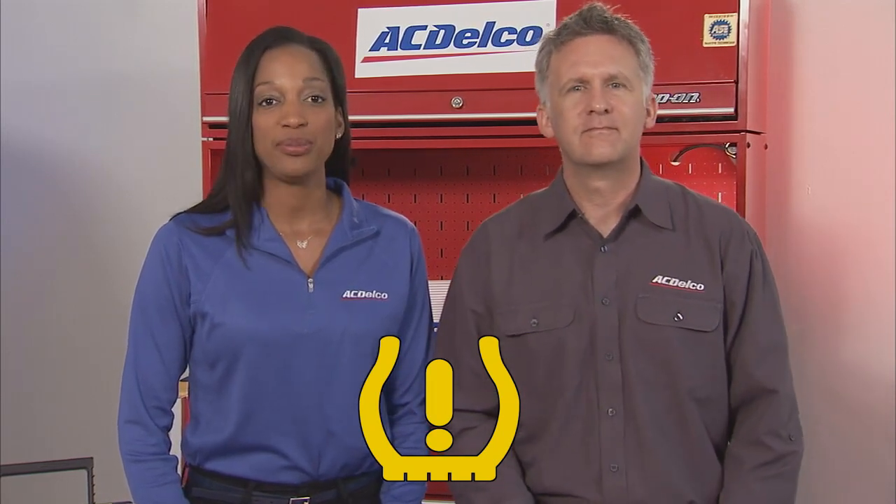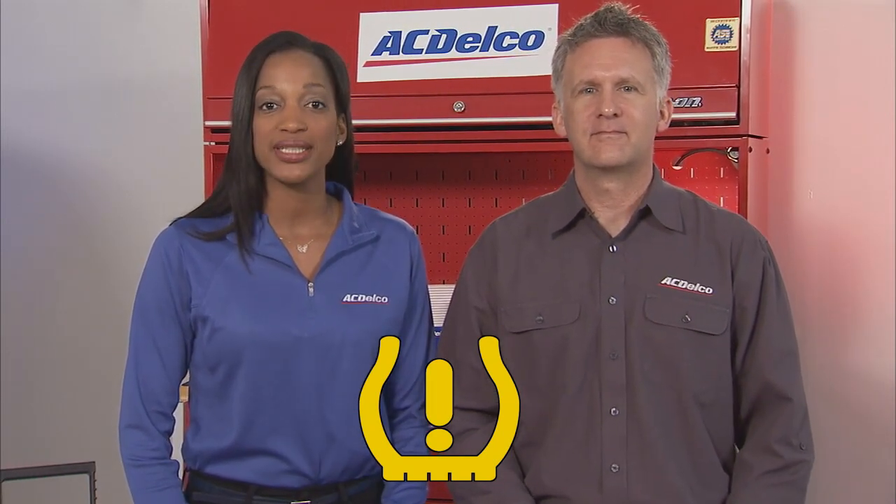Patrick, have you ever seen this warning light appear on your dashboard, maybe even blinking? I have, especially in the colder months. It's a tire pressure monitoring system, or TPMS alert. It's an important message from your vehicle's tires that often gets overlooked.